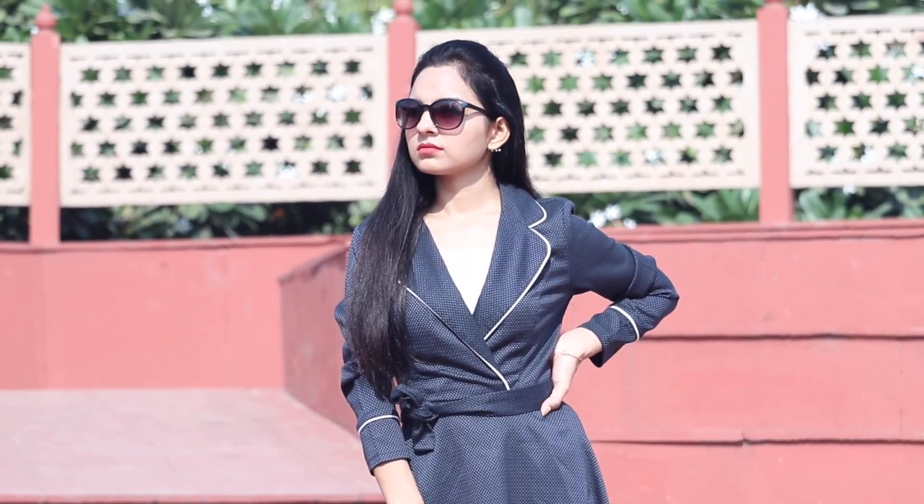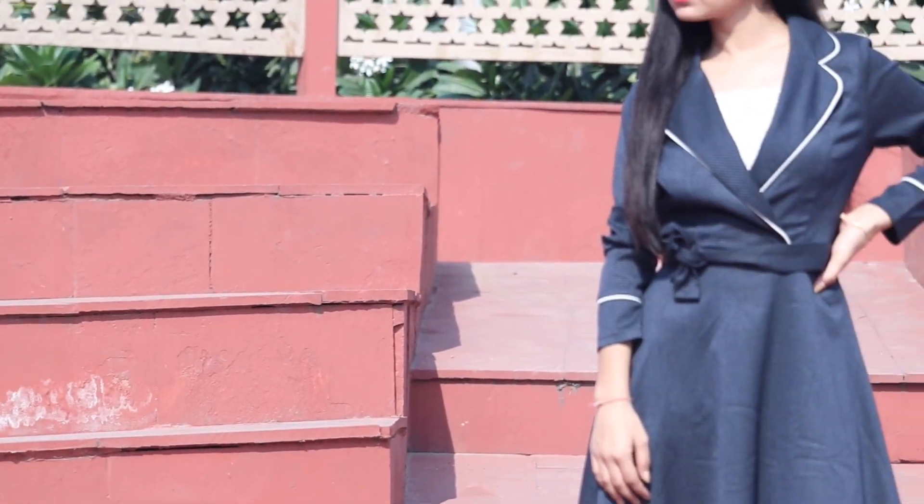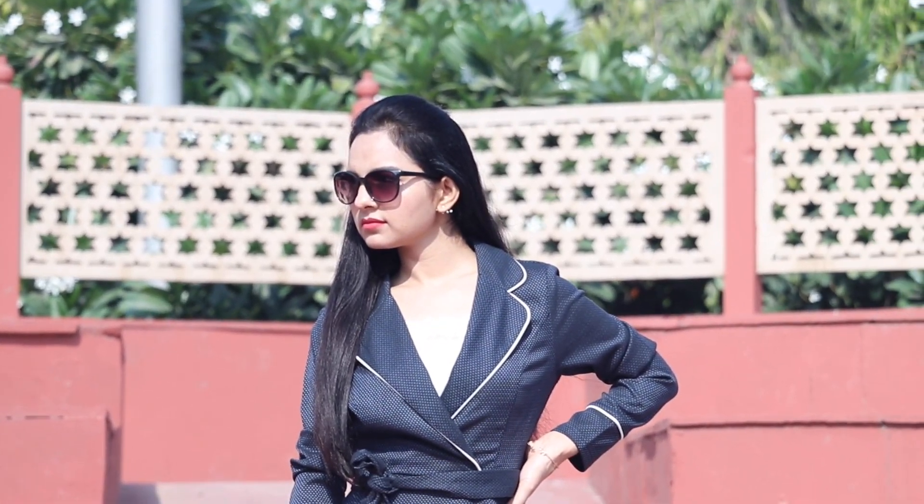This dress is one of my most favorite dresses because it's very elegant and very simple, and I like simple things. So this dress is my favorite.